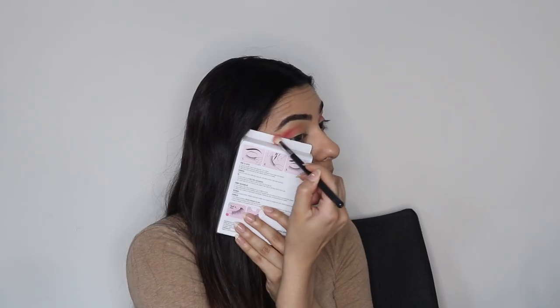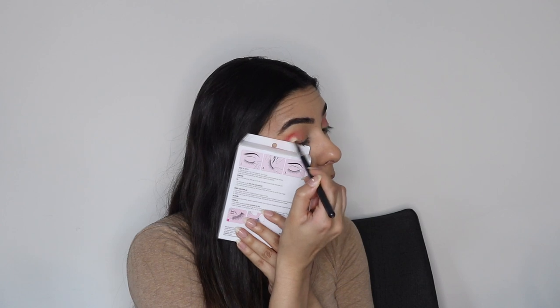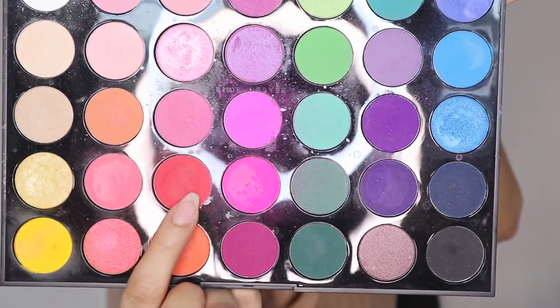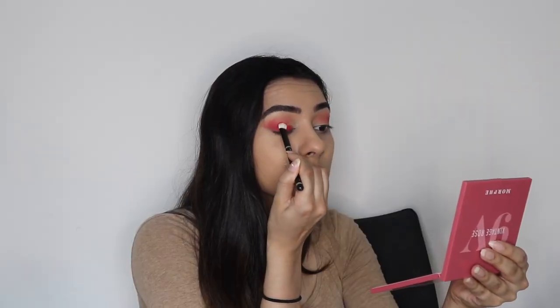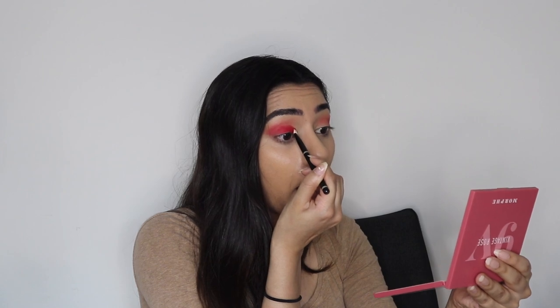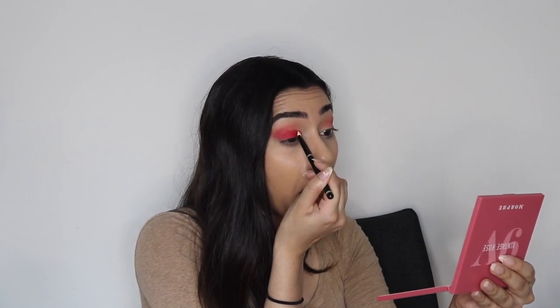Next I'm going in with this orange shade as a transition color, using the edge of my Kiss Lashes packaging to get a cleaner shape while blending that color all over my crease — it looks weird but it works. Then this red color is going to be the star of the show. I'm taking a wet brush and really packing that color onto my eye, being very intentional about where I put it to make the lines as clean as I can.